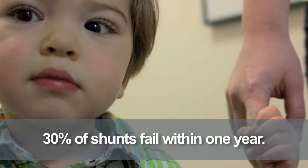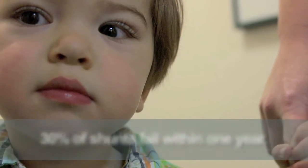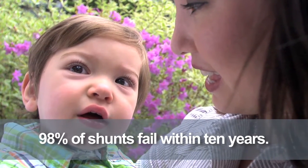Part of the problem with the current technology is the failure rate is extraordinarily high. Shunts fail often. Our son has had a total of 11 brain surgeries due to the fact that we couldn't get a shunt to work — so it's a little bit exaggerated in our case — but we're always on pins and needles that at some point the shunt will stop working again.